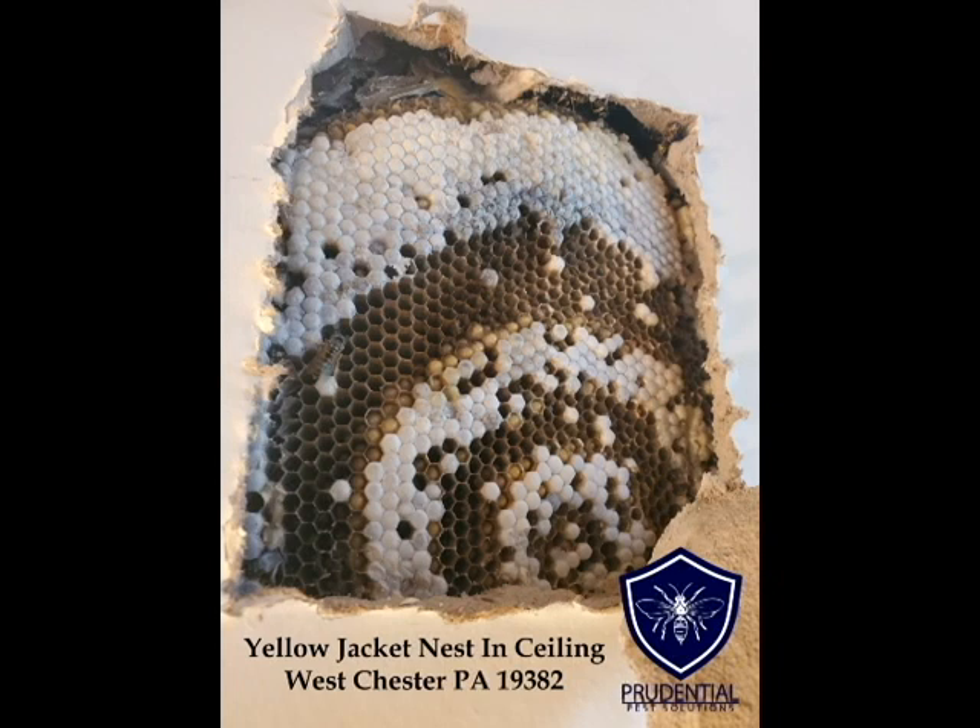Ryan here with Prudential Pest Solutions, and we are looking at a yellow jacket nest that was in the ceiling of a bathroom in Westchester, Pennsylvania, which is in southeastern Pennsylvania.